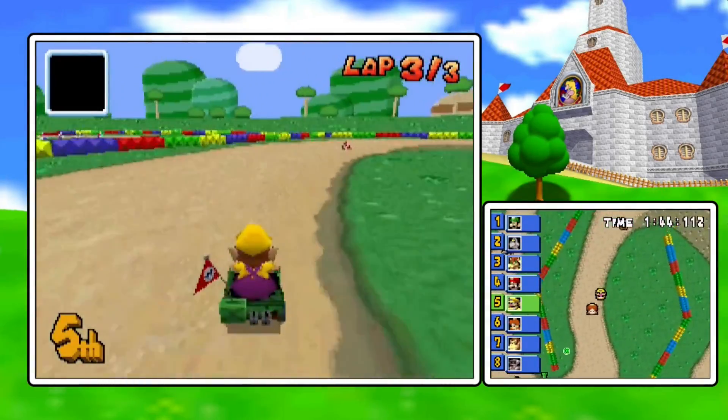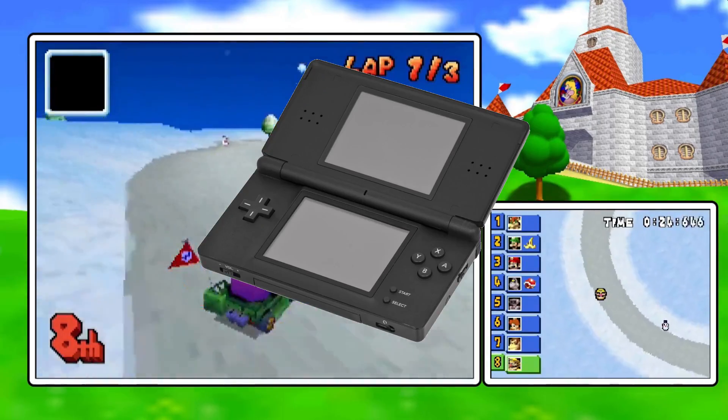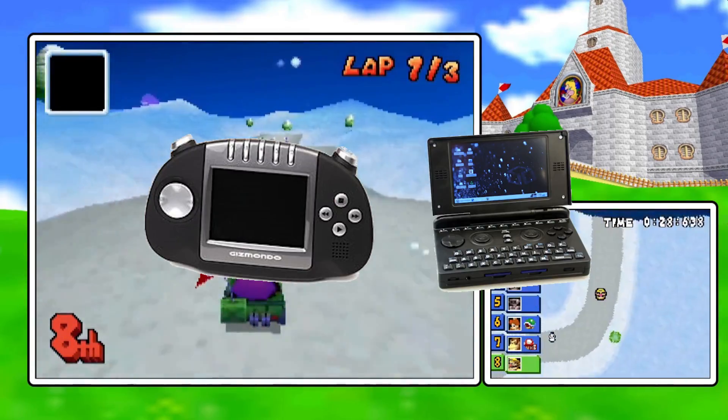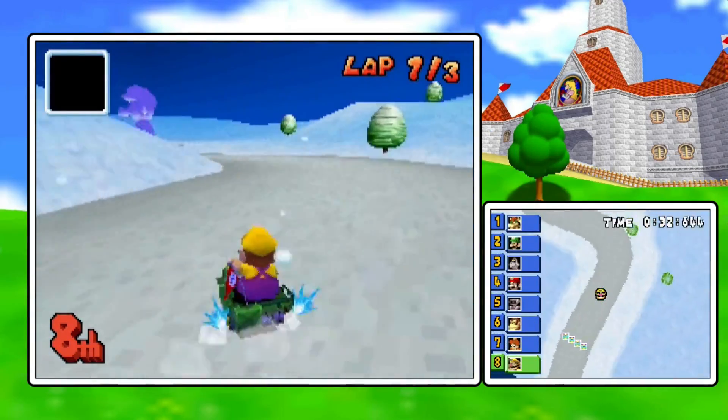The 7th console generation brought us some of the best handhelds ever conceived — those being the Nintendo DS and PlayStation Portable. Not the Gizmondo, Pandu, GP2X, and the other systems. Those don't count.